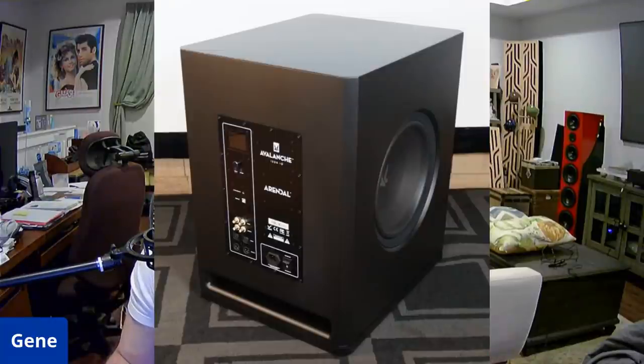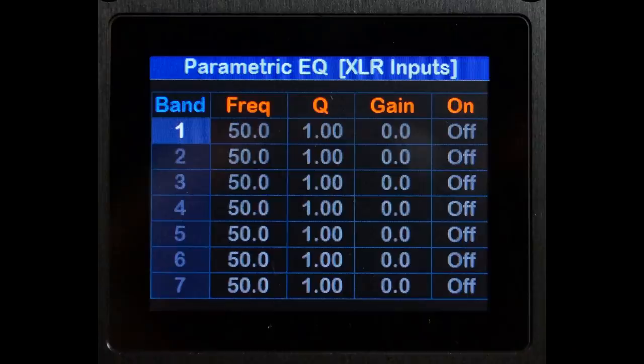Some amplifier features worth noting: it has dual RCA inputs, dual XLR inputs, and dual XLR outputs. The sub can be independently configured based on each input — for example, it can run in a totally different configuration based on RCA 1 versus XLR 2. That's pretty cool, because if you want to assign it different functions on your AVR and you have multiple sub outputs, you could have different presets already stored without having to mess with the DSP.